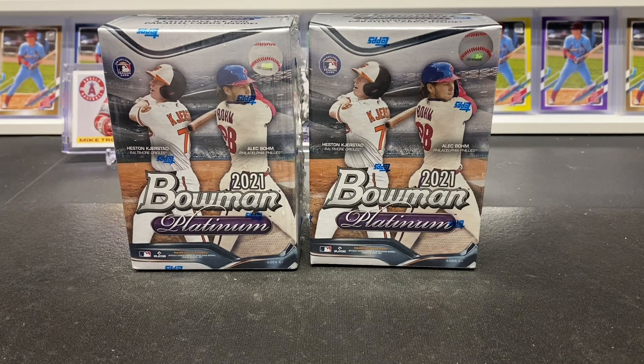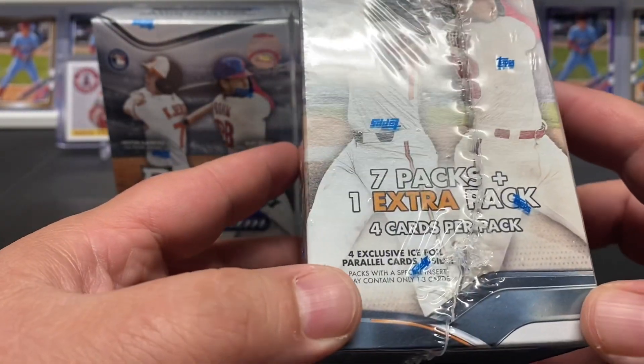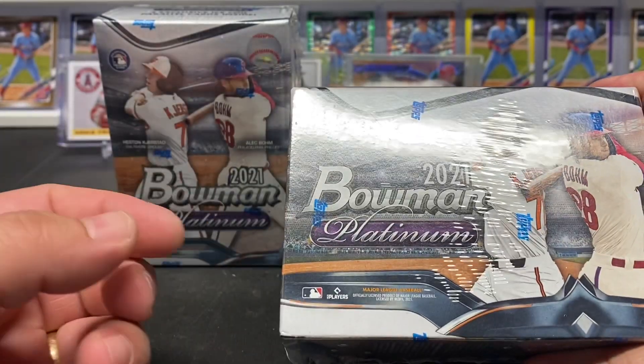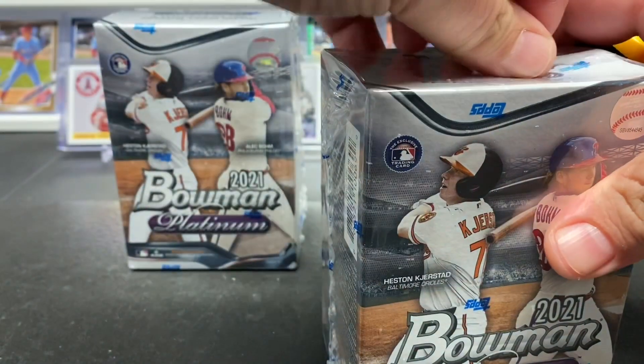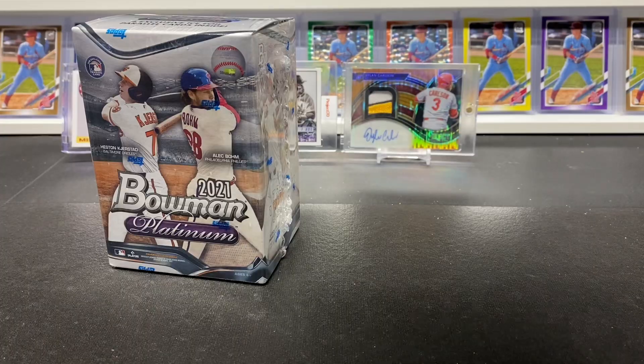What's going on everybody, Nick here from Go Crazy Pools. Got another exciting rip for you guys today - first look at our 2021 Bowman Platinum, the Walmart exclusive. It combines rookies, veterans, and prospects - though I don't think there are a lot of veterans in it. Front cover features Heston Kristad and Alec Bomb. My wife actually found these blaster boxes for me. Mega boxes should be right behind it, and I believe megas do come with autographs.